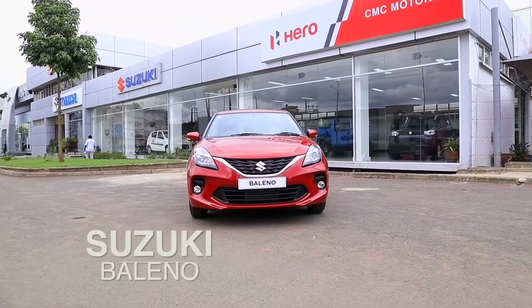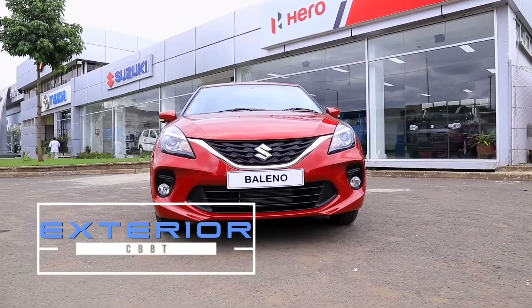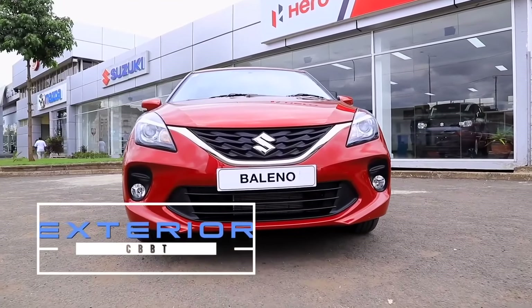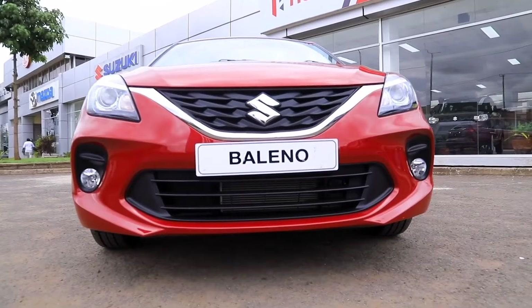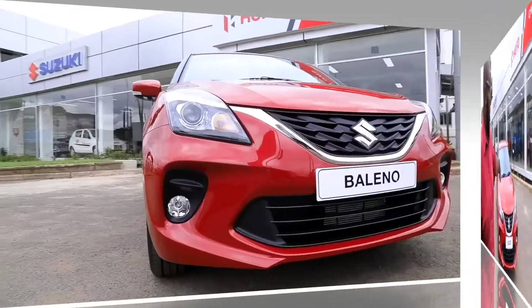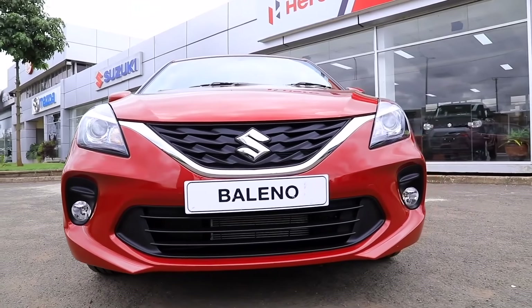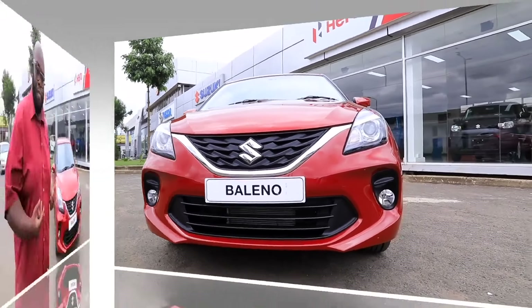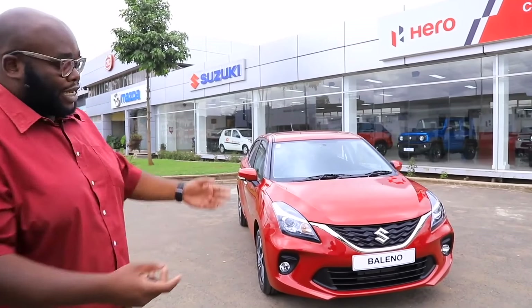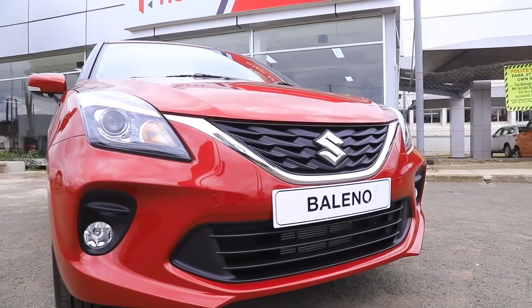This is the Suzuki Baleno, with prices starting at 2 million Kenya Shillings. Is it absolute value for money as far as hatchbacks are concerned? The design of this car is very edgy, modern, and catchy, targeted to the younger generation. It features a V-motif design with the Suzuki logo on the slanted grille, quadratic headlamps for visual appeal, and a lower bumper with front dam air splitters that give it an athletic stance comparable to rivals like the Volkswagen Polo.